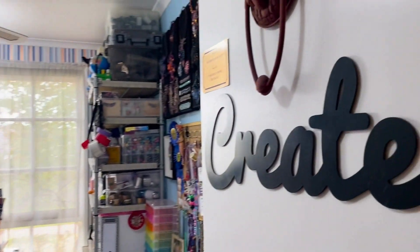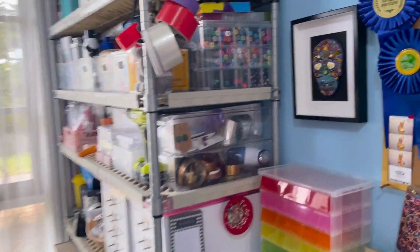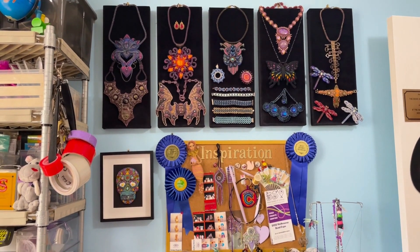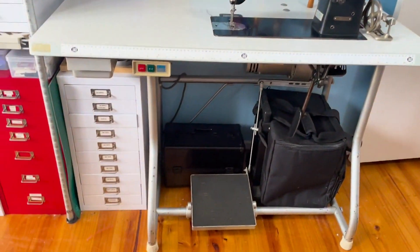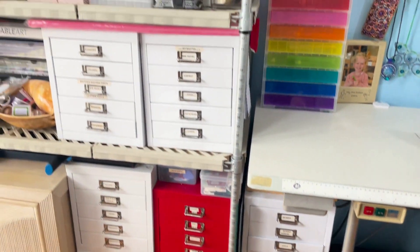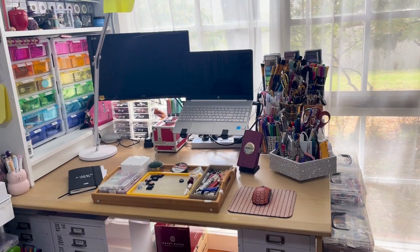Welcome into my creative studio. Come in here — this is my inspiration wall, and that's one of my bead pieces on there. Some of the things I've made, my sewing machine, and I keep all my beads and things in these metal drawers that I have everywhere around my studio.